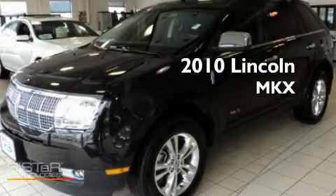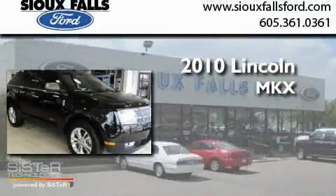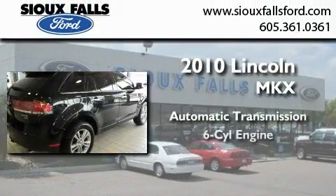This is a certified pre-owned 2010 Lincoln MKX. This crossover has an automatic transmission and a V6.